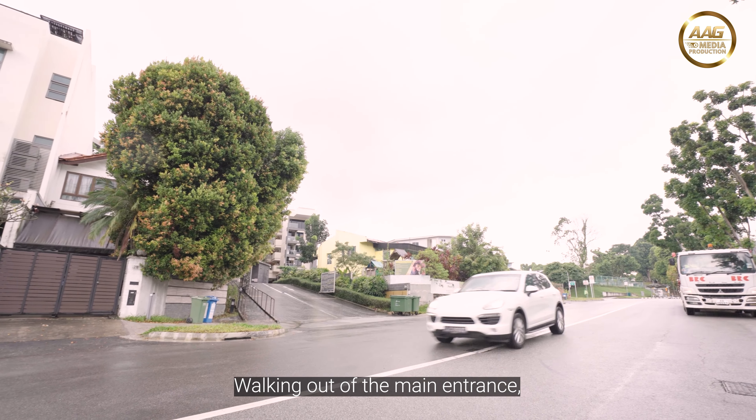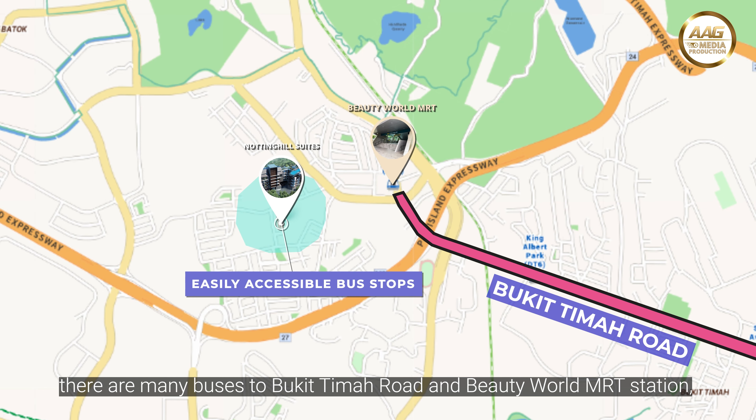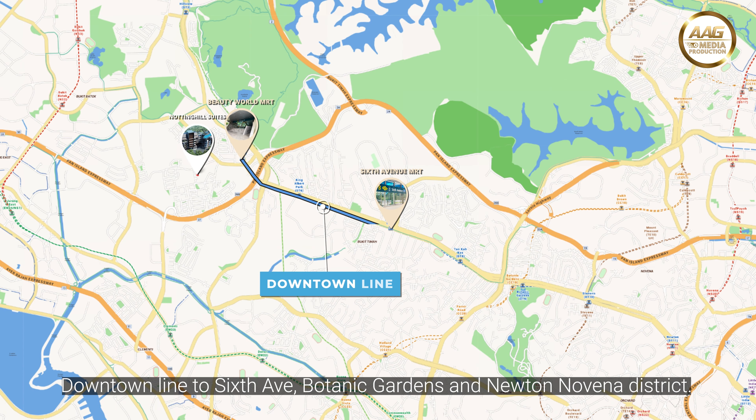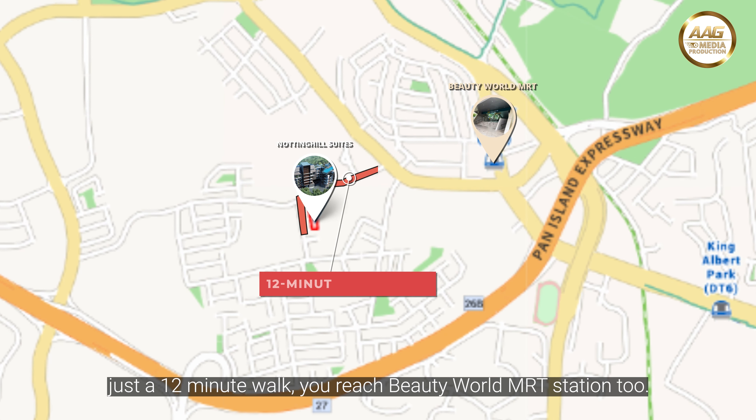Walking out of the main entrance, there are many buses to Bukit Timah Road and Beauty World MRT Station. Downtown Line to Sixth Avenue, Botanic Gardens, and Newton Novena District. If you prefer to be on foot, just a 12-minute walk and you reach Beauty World MRT Station too.